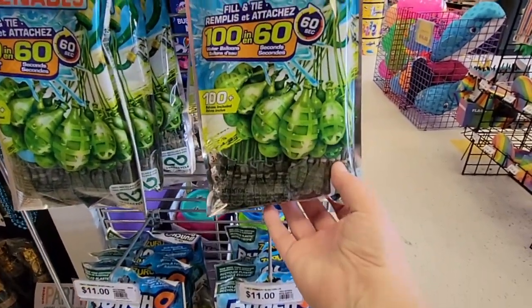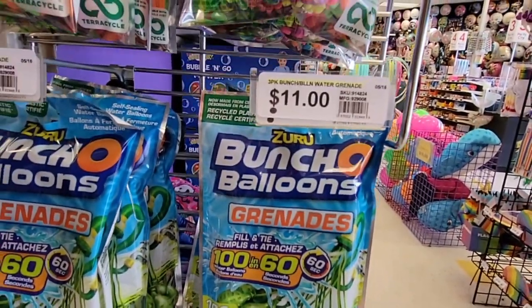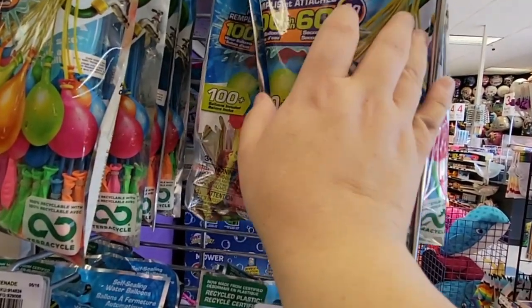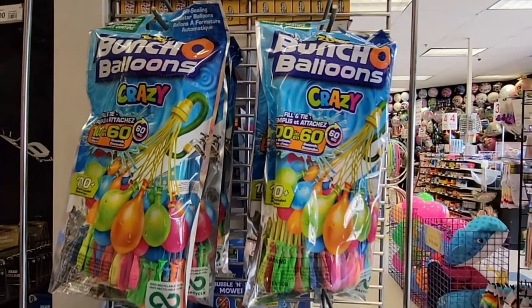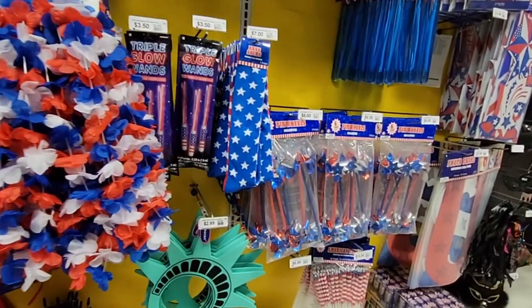They have the bunch-of-balloons style — I haven't seen that grenade style before. You get 100 of them for $11, and then the regular ones are $11 as well. I think Costco still has the best deal when it comes to those, and Walmart as well.